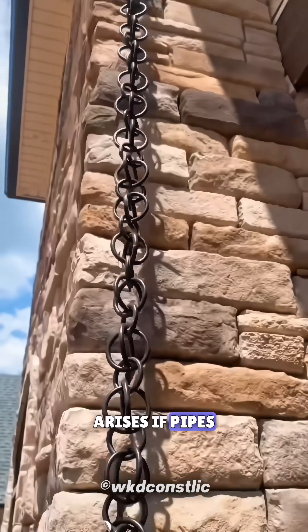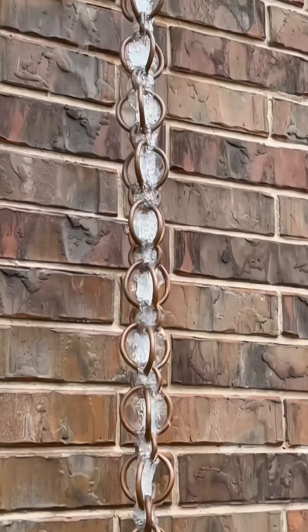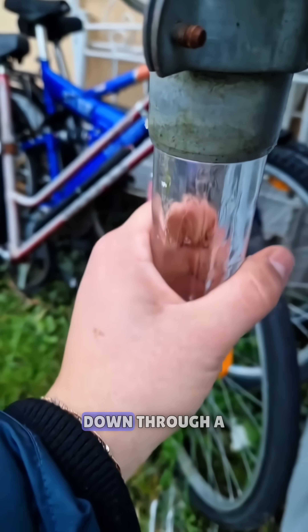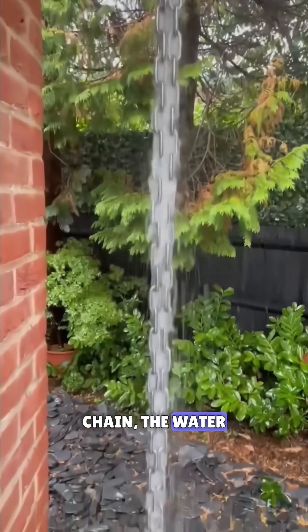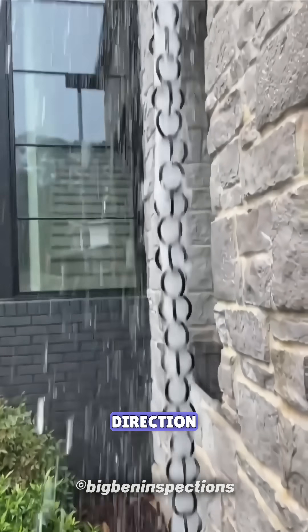Now the question arises, if pipes work perfectly well, then why use chains? Well, that's where Japan's engineering brilliance comes in. You see, pipes carry water down through a closed passage, which means there's no interaction between air and water. But in a rain chain, the water flows in the open air, allowing gravity and surface tension to influence its speed and direction.